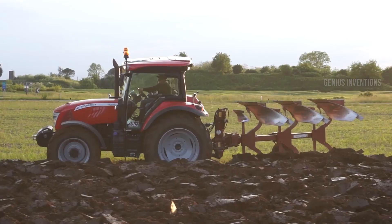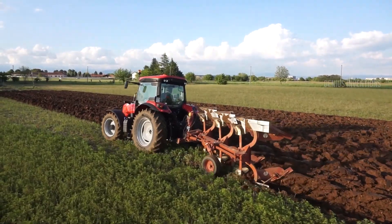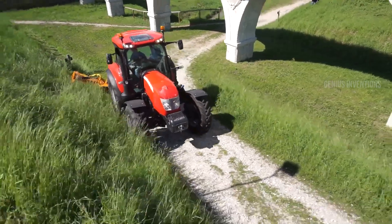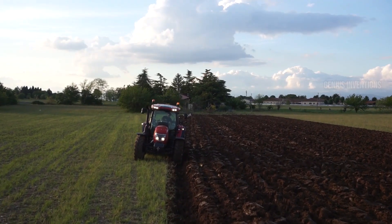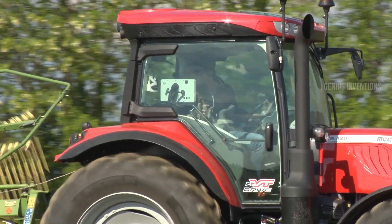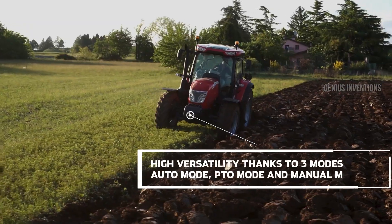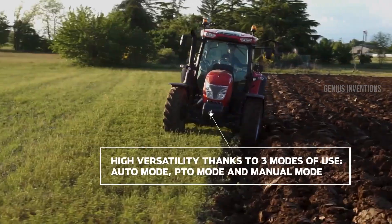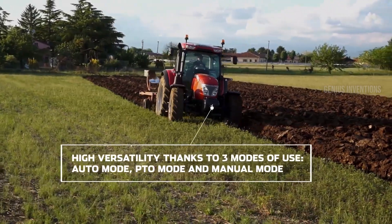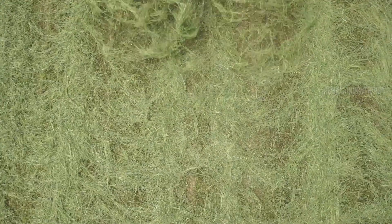Forget clunky gear shifts. The McCormick X6.4 VT Drive glides through tasks with its continuously variable transmission. Its powerful engine, ranging from 155 to 175 horsepower, tackles plowing and hauling with ease, while its fuel-efficient CVT keeps your wallet happy. Step into the comfort of its advanced cab and experience farming redefined, one seamless shift at a time.